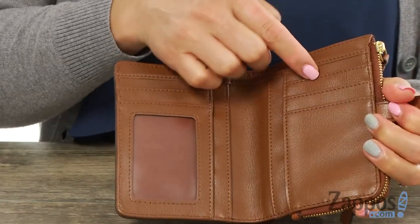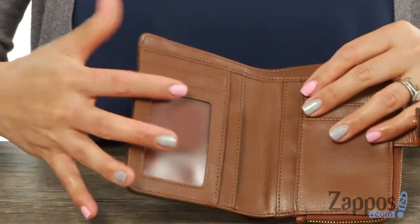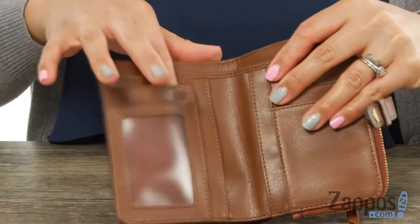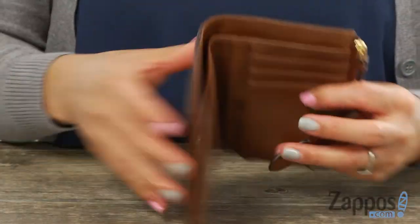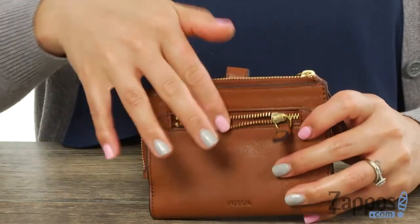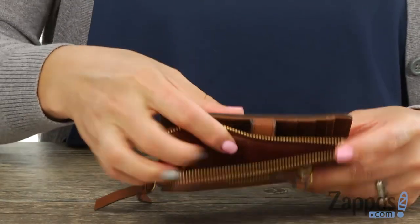There's three credit card slots on this side with two slip pockets, and you also got two slip pockets on this side with a clear ID window and another slip pocket for your credit card. There's a big slip pocket for your Benjamins, and in the back you got a little zipper pocket for your loose change and also a nice big zipper pocket for your bigger items.